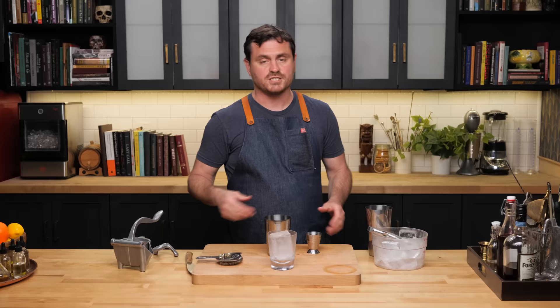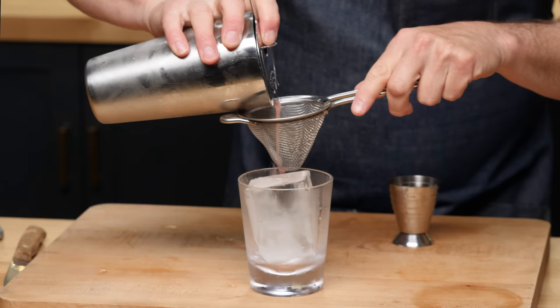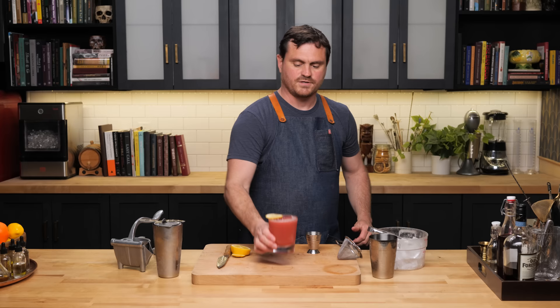This is a rocks drink, so I like to put it on a big rock of ice, but if you want to use cubed ice, that's fine too. Give this a nice shake and strain. For garnish, we're just going to do a thinly sliced lemon. Right up front you get all of those really familiar bourbon notes — a little bit of the oak, a little bit of that caramel, brown sugar.